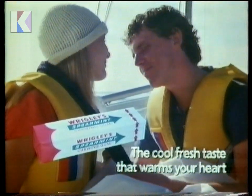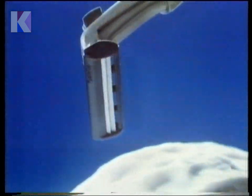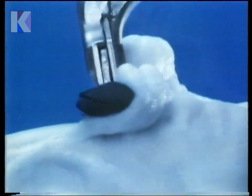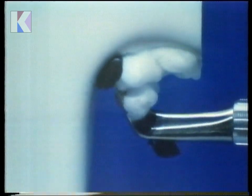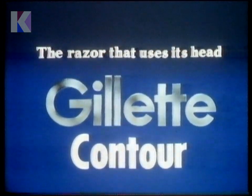Hello, sailor. The Gillette Contour uses its head. It pivots to keep the Gillette Twin Blades at the perfect shaving angle, even in those hard-to-get-at places. So to get a closer, smoother shave, use your head. Get the Gillette Contour, the razor that uses its head.